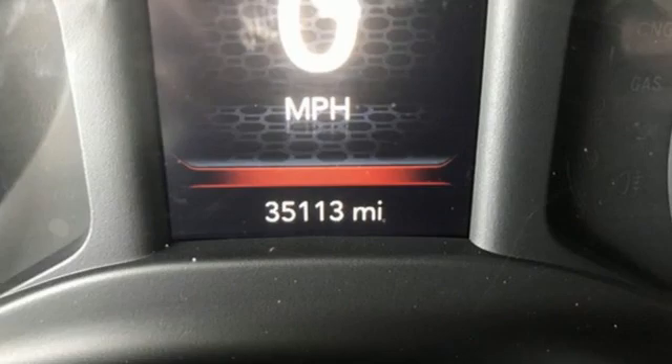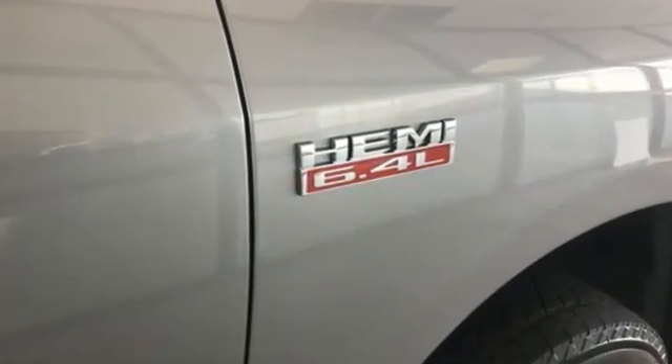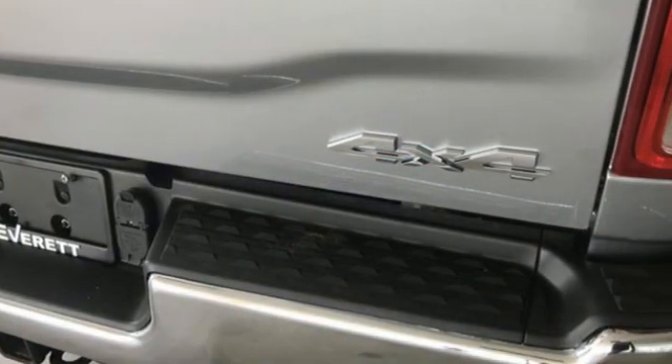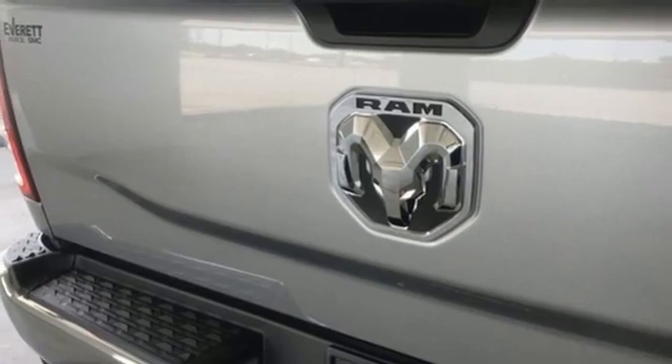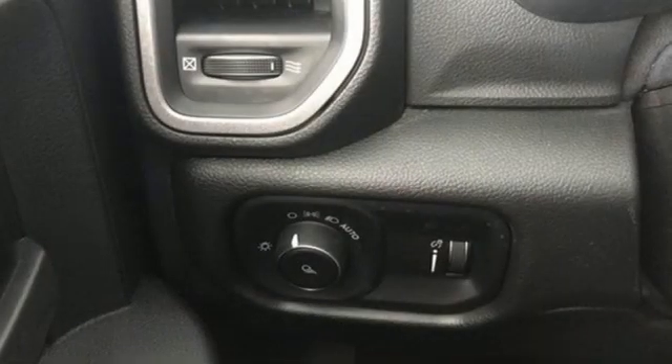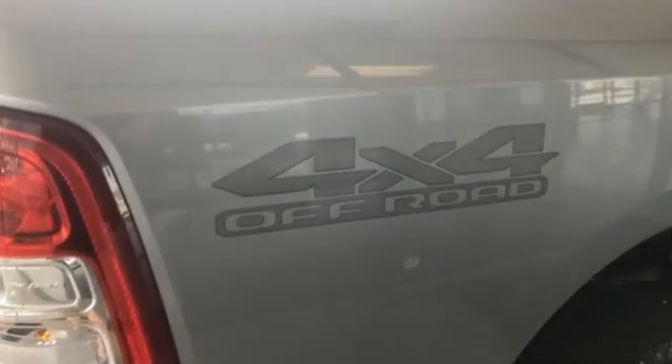Features include V8 engine, four-wheel drive, driver selectable mode, trailer brake controller, streaming audio, wireless phone connectivity, manual tilting steering column, trailer hitch receiver, electronic shift on the fly, upfitter switches, and automatic transmission.